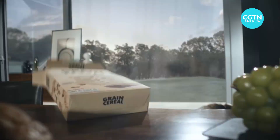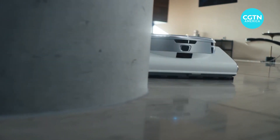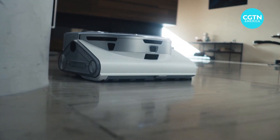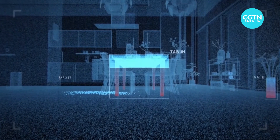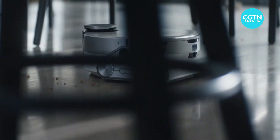Samsung also didn't forget about man's best friend, whose new best friend could be the JetBot 90AI+. The vacuuming robot, equipped with AI and sensors, serves as the centerpiece for providing everything from real-time bark alerts to customized pet services.